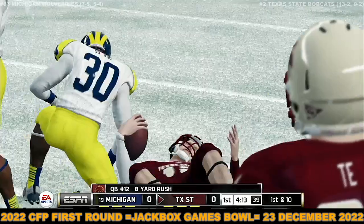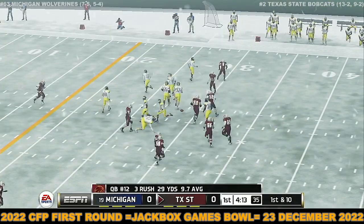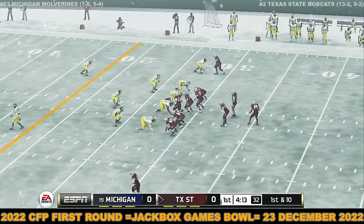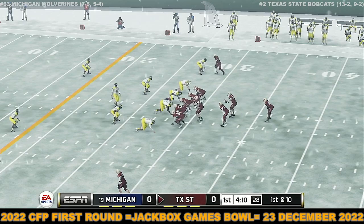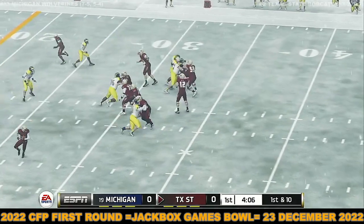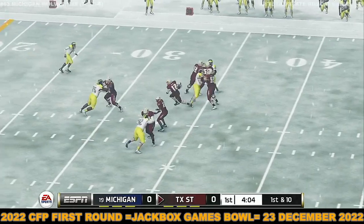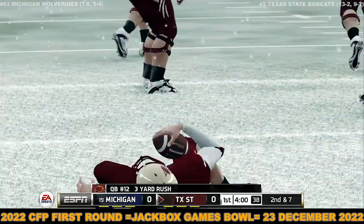And he's tackled in the open field. He's going to try and scramble. He's taken down at the 25-yard line.